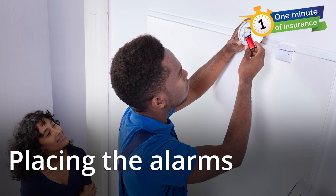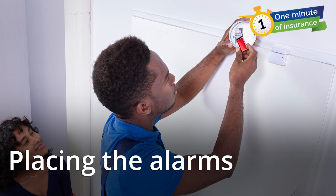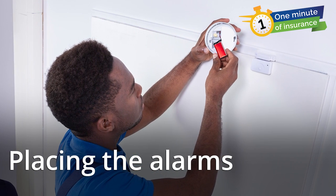Alarms should be installed on each floor of your home and inside and outside each sleeping area — not just bedrooms, but any place used for sleeping. If you have an attached garage, put an alarm in there too.